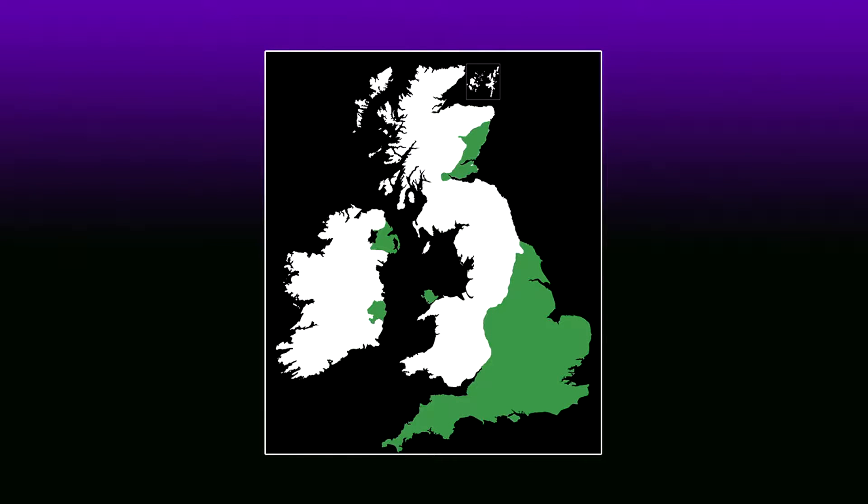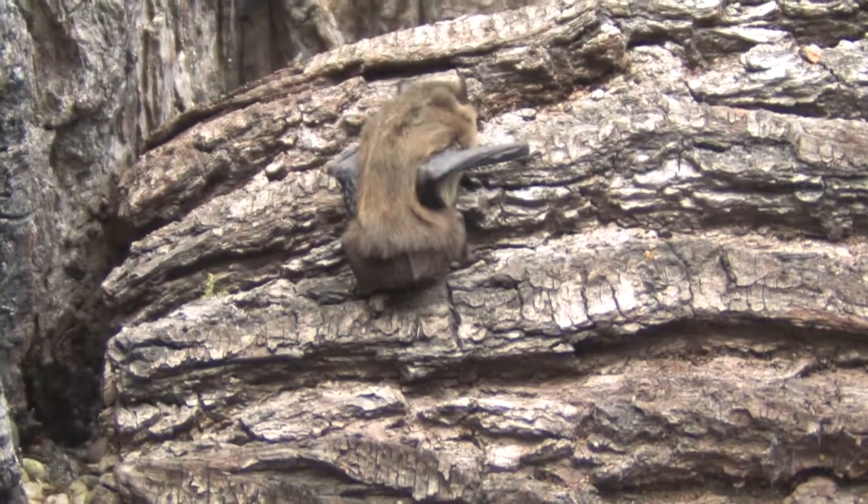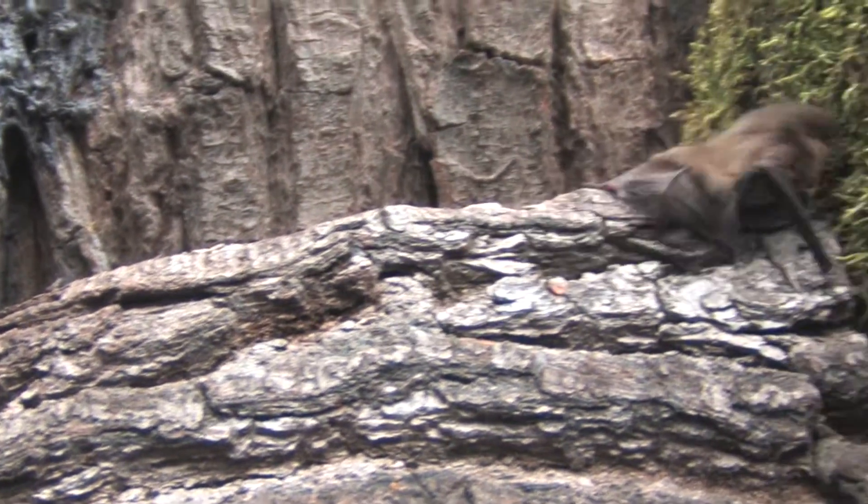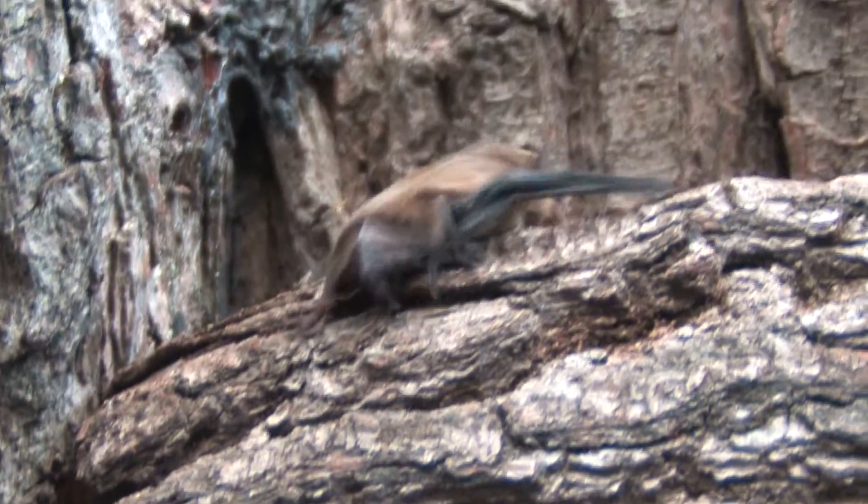The Nathusius pipistrelle was initially thought to be a rare migrant to our shores, with more records in the autumn. The population trend is unknown; however, they have been found all over the British Isles, including as far north as Shetland, with maternity roosts being found in Northern Ireland and England. It appears they may be spreading across Britain, but threats include loss of habitat and prey due to degradation of water quality.